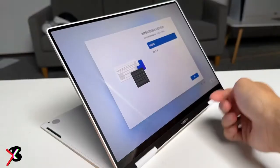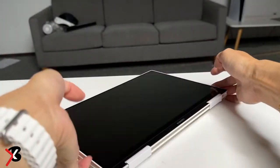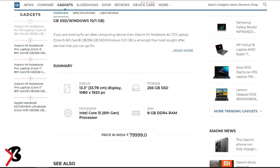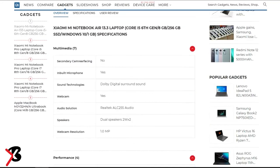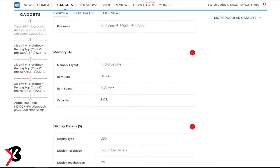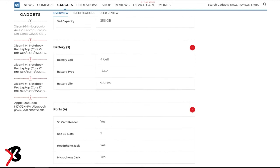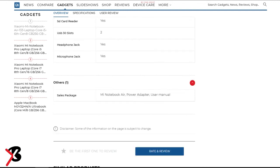The Redmi Note 12 5G sports a 6.6-inch flat display. It is a punch-hole AMOLED panel with Full HD+ resolution, a 120Hz refresh rate, and a 240Hz touch sampling rate.